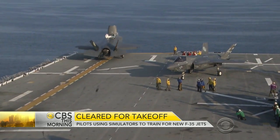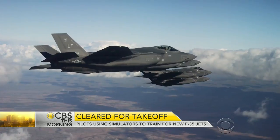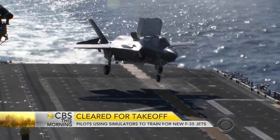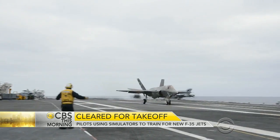A milestone this week for the United States military. The Air Force is using the F-35 Lightning 2 jet in exercises. The project faced a host of problems, but after two decades, the aircraft is finally being delivered for service and pilots are stepping up training with simulators.